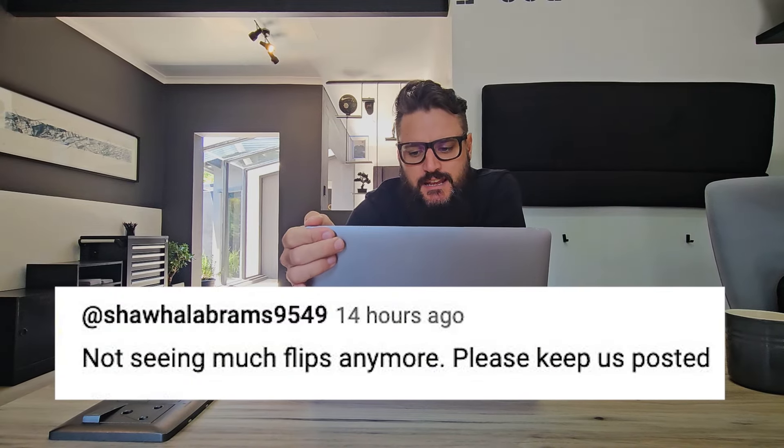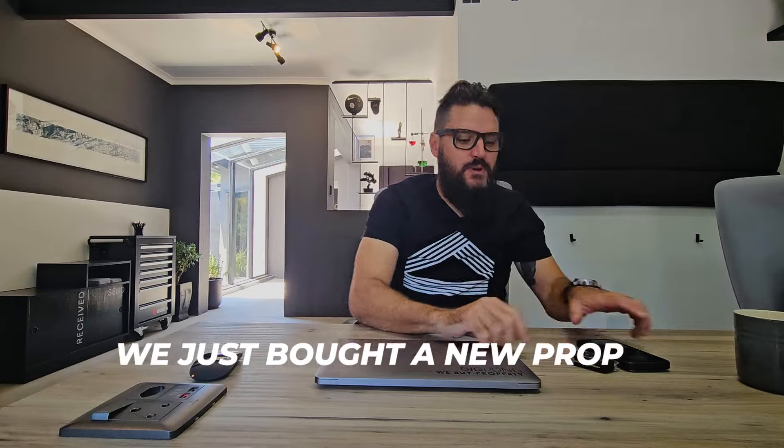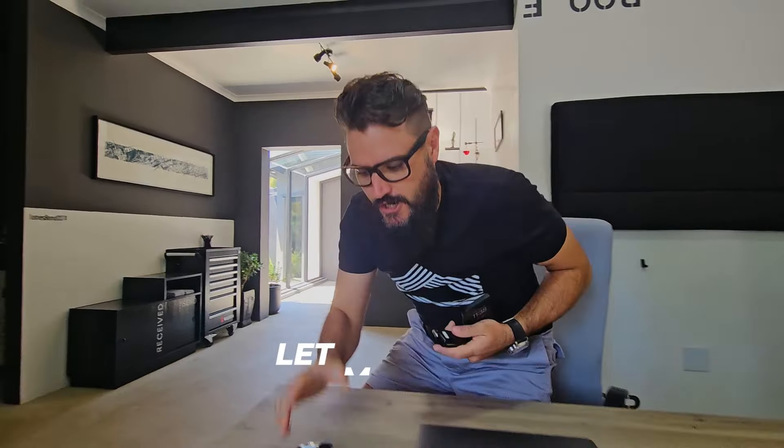Not seeing much flip anymore. Please keep us posted. In fact, I will. We just bought a new property. Let me go and show you.